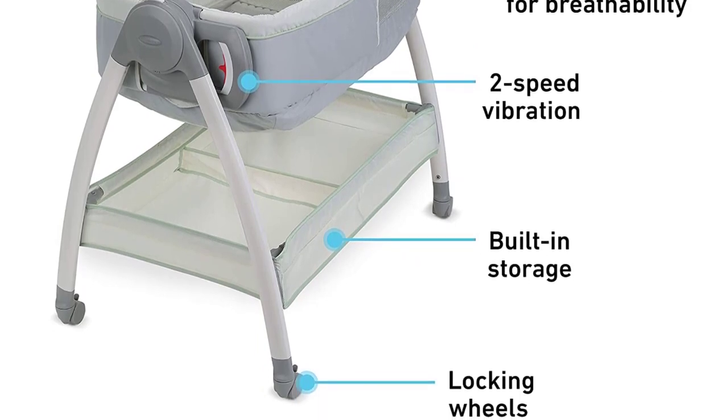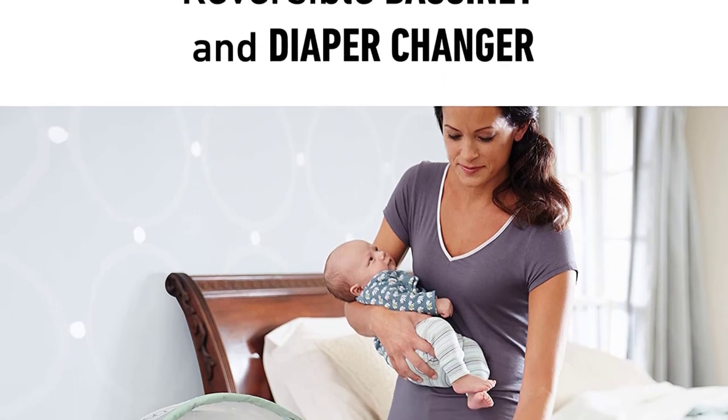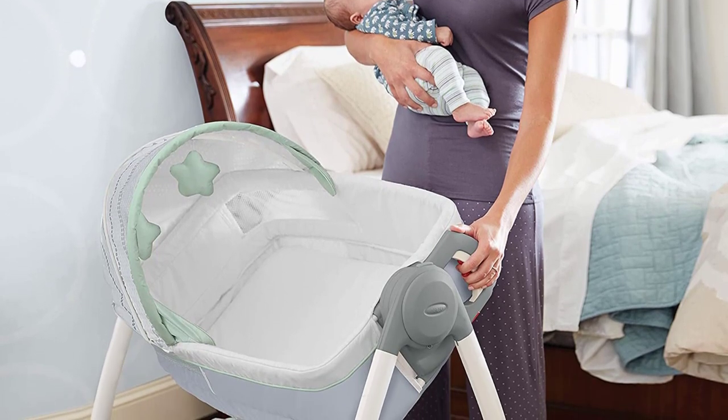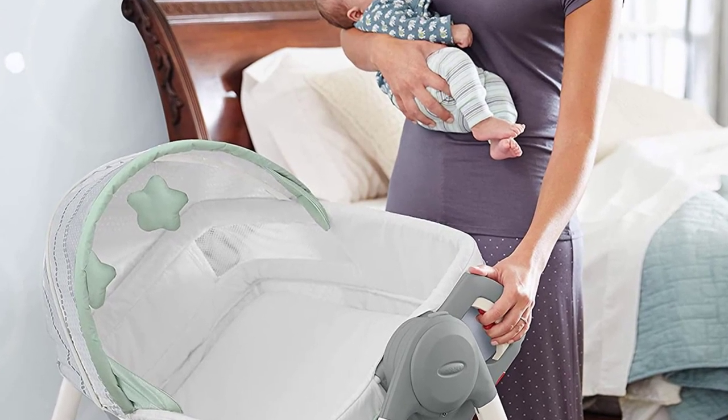As if that's not enough, this model includes a collapsible canopy, two vibrating modes, and two adorable soft and puffy stars as a mobile toy. Worth noting, a common complaint with this bassinet was that assembly could be difficult since the instructions aren't always easy to follow.